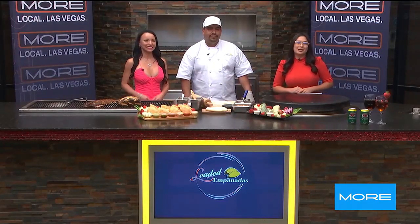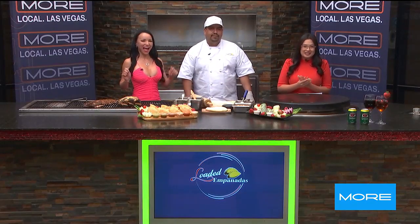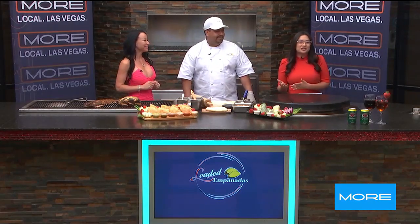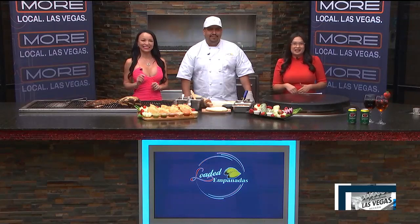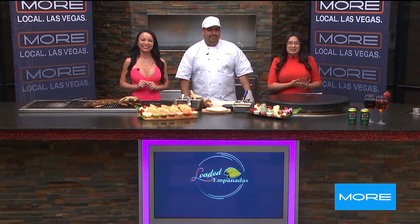You know what else is amazing? Loaded Empanadas, and it's official. We have an opening date on September 27th. Loaded Empanadas will be opening their doors at Boca Park in Summerlin. I have owner Anna Gomes as well as Chef Eric Nunez in studio with me today.